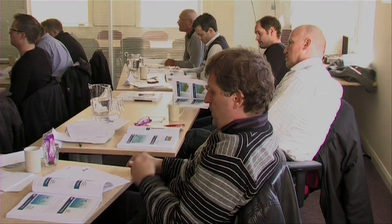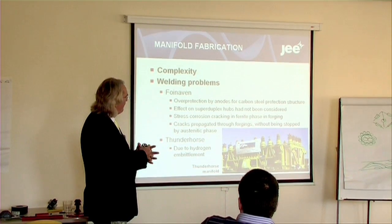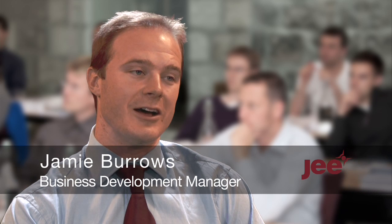Our training courses are recognised worldwide as being amongst the best for training subsea engineers around subsea engineering and subsea pipelines.